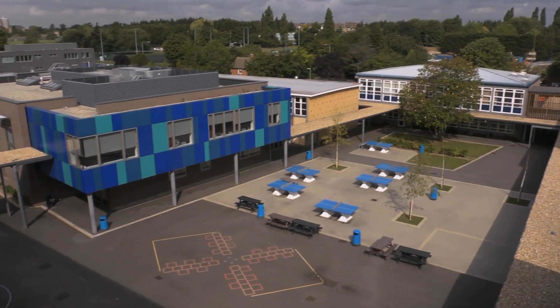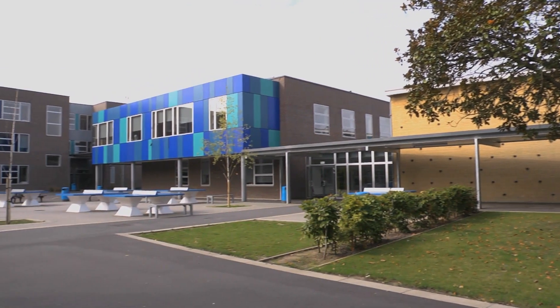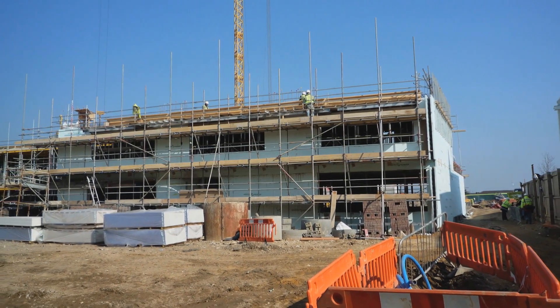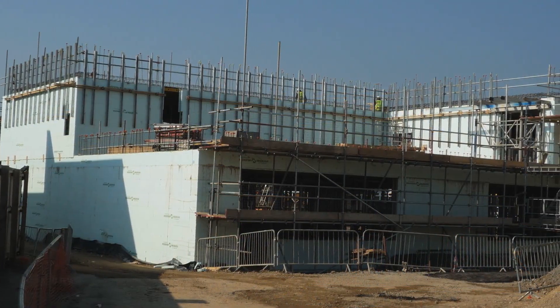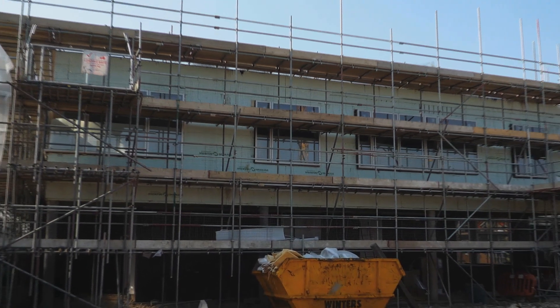Nudura ICF is also being used for public projects. Apollo Education was the first construction company in the UK to trial Nudura's insulated concrete form technology for school building. Woodside School was a £25 million project in three phases over two and a half years. The first phase was a traditional construction with extensive wind bracing, built within an 18-month period, but the second and third phases had to be completed in a much faster period, which is why we arrived at using Nudura forms. The Nudura enabled us to work right throughout the winter in freezing conditions.